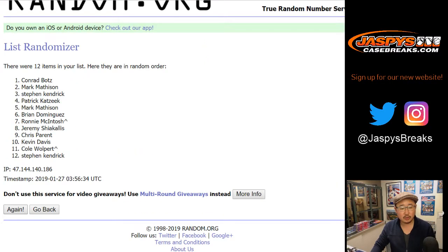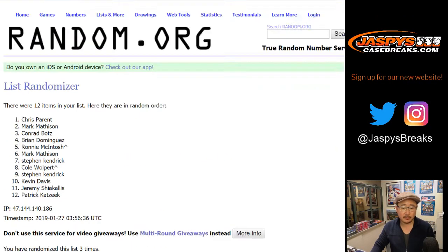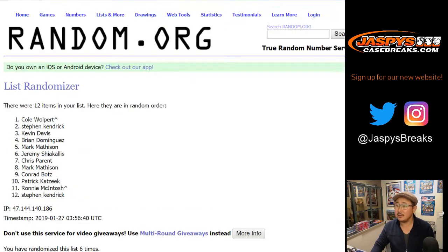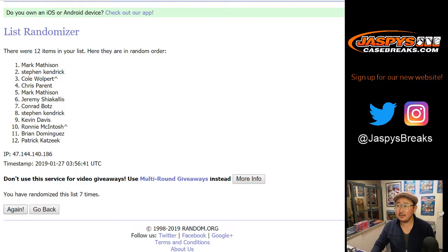Counting through the randomizations: one, two, three, four, five, six, seven, eight, nine, ten — and the 11th and final time, name on top. Good luck everybody. Congrats to — boom — Mark Matheson.